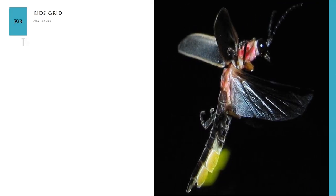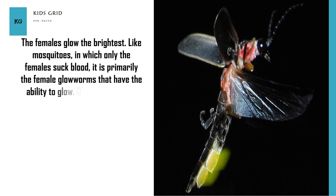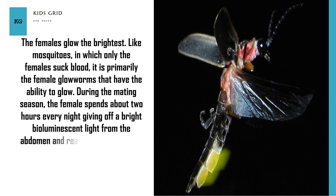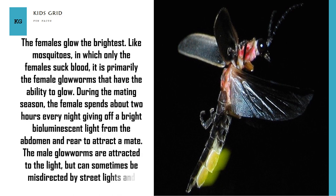The females glow the brightest. Like mosquitoes, in which only the females suck blood, it is primarily the female glow worms that have the ability to glow. During the mating season, the female spends about two hours every night giving off a bright bioluminescent light from the abdomen and rear to attract a mate. The male glow worms are attracted to the light but can sometimes be misdirected by street lights and other lighting.